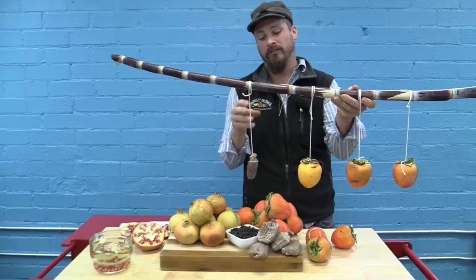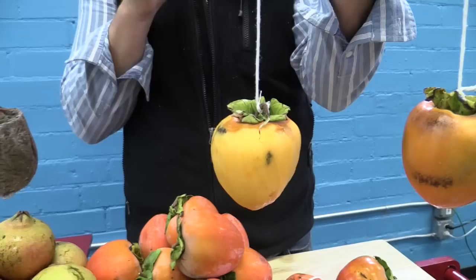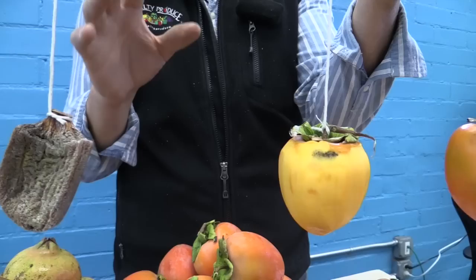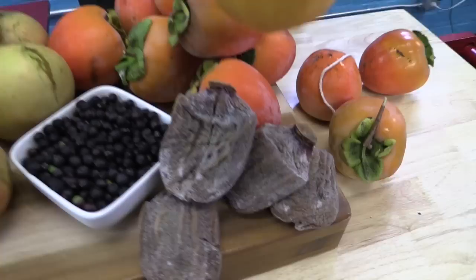After about five to seven days of hanging there, you slowly massage it — hand massage it — every couple days or so. Eventually the fruits will develop a white bloom on the outside, and the sugars come to the surface. It's really a time-consuming process that requires a lot of patience, but well worth it.